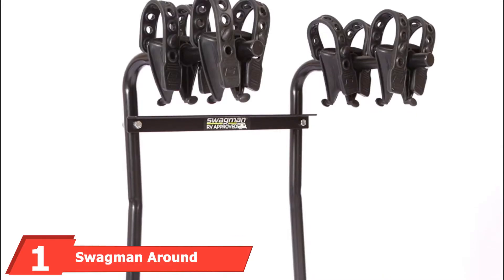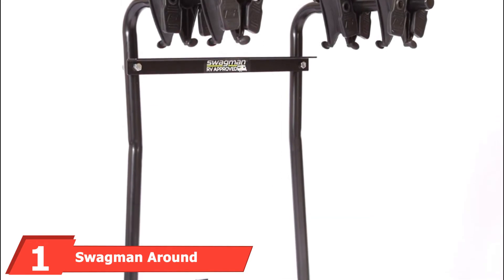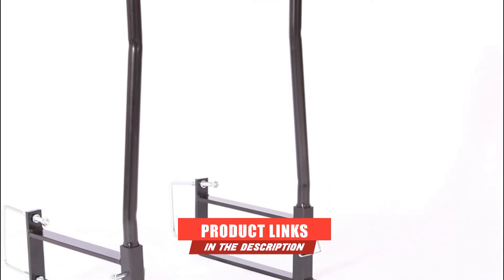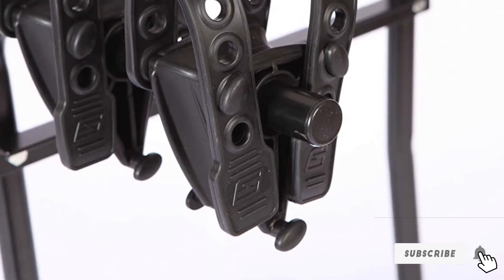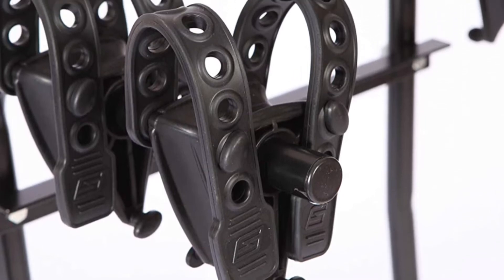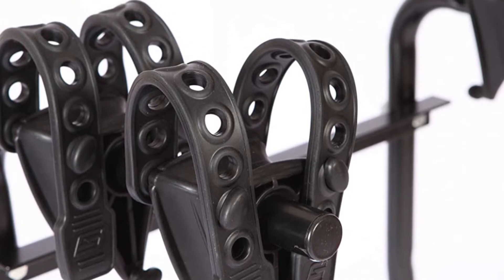At the first position of our list, we have the Swagman Around the Spare Deluxe Bike Rack. The Swagman RV Ladder Rack will truly put the swag into your adventure. If you're hoping to find the perfect rack for your ride, you're going to want to opt for this convenient and highly durable ladder rack, which attaches to any exterior ladder. This RV-approved ladder rack offers an easy way to transport your bikes as you embark on your journey.